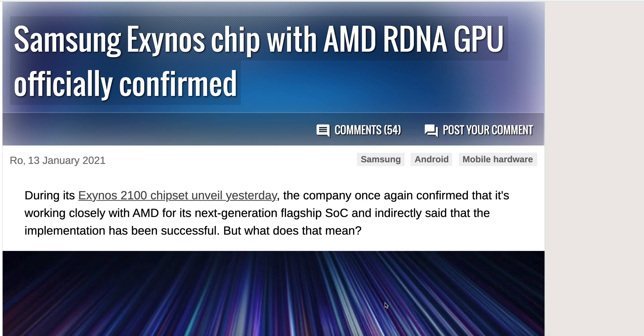What is up YouTube? Today I want to talk a little bit about my thoughts on Samsung's next smartphone, which should be the Galaxy S22, and the news that it may feature an AMD GPU.